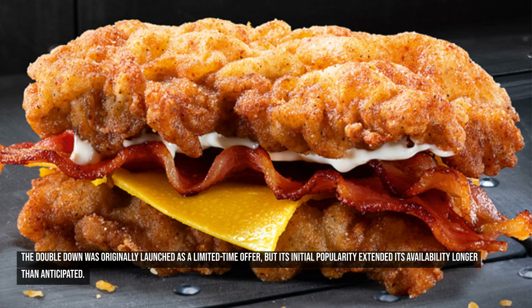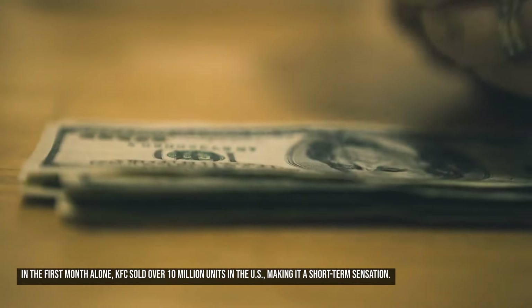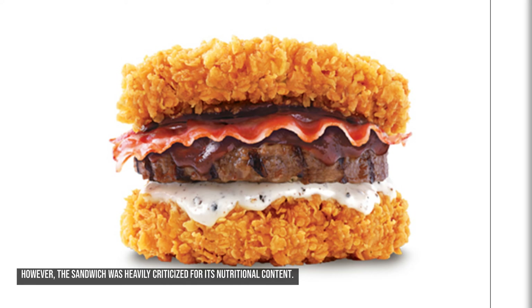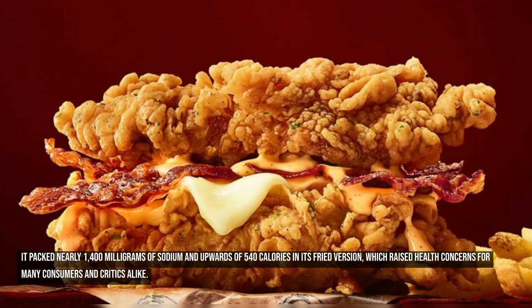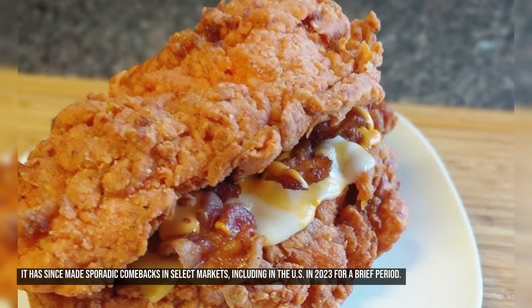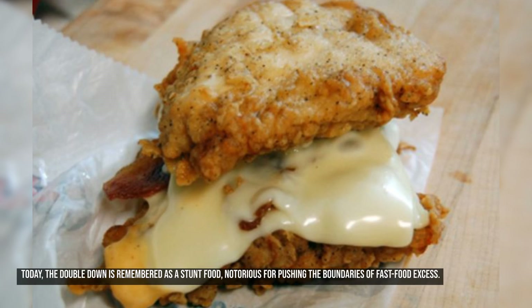The Double Down was originally launched as a limited-time offer, but its initial popularity extended its availability longer than anticipated. In the first month alone, KFC sold over 10 million units in the U.S., making it a short-term sensation. However, the sandwich was heavily criticized for its nutritional content — it packed nearly 1,400 milligrams of sodium and upwards of 540 calories in its fried version. Sales eventually declined, and by 2014 it was removed from most menus globally. It has since made sporadic comebacks, including in the U.S. in 2023, and is remembered as a stunt food notorious for pushing the boundaries of fast food excess.